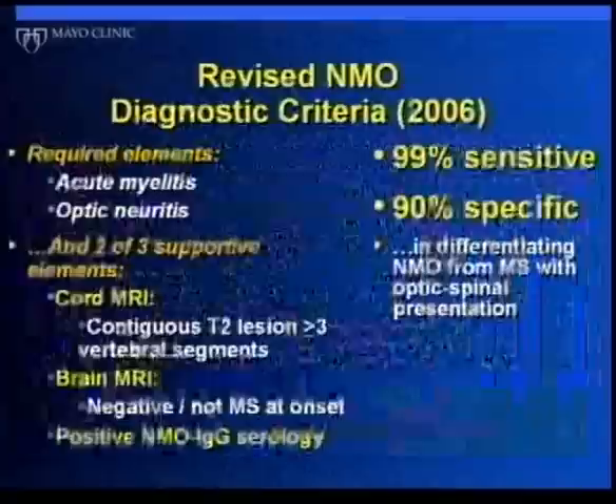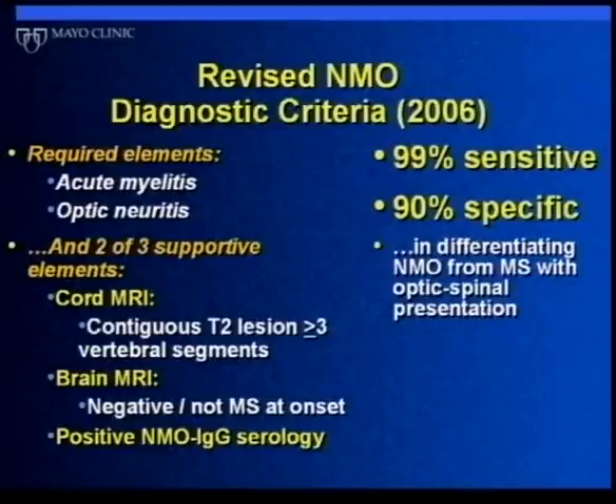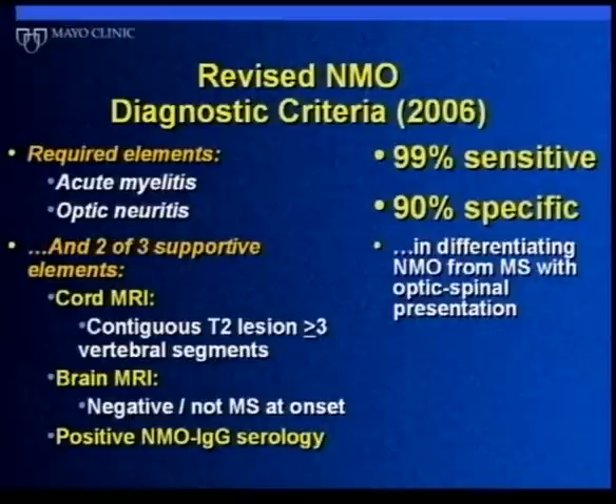We recently revised our diagnostic criteria with all this information in mind and simplified it considerably. A diagnosis now requires at least one episode of myelitis and at least one episode of optic neuritis, plus two of three additional criteria: the long spinal cord lesion on MRI, a brain scan that is either normal or shows nonspecific spots not meeting MS criteria, or a positive NMO IgG blood test. This is now our working standard for both research and regular clinical practice — it is very rare that someone meeting these criteria would actually have MS.